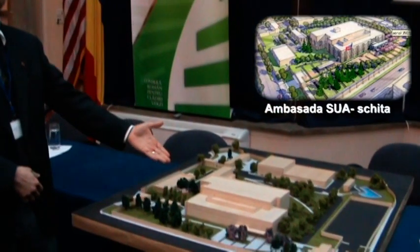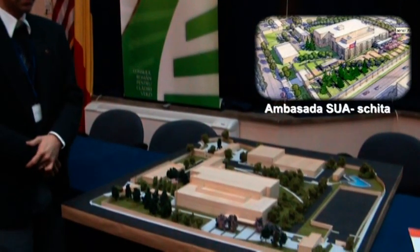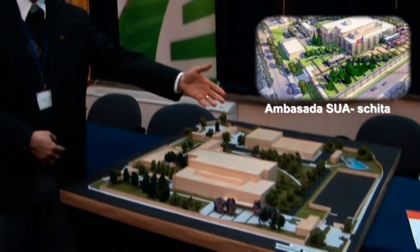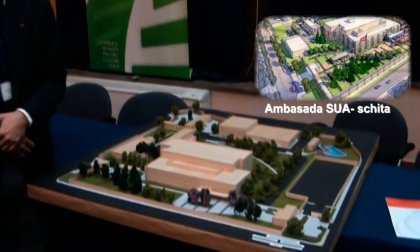Our main office building is over the front. The employees will be parked in a garage with 160 parking spaces.